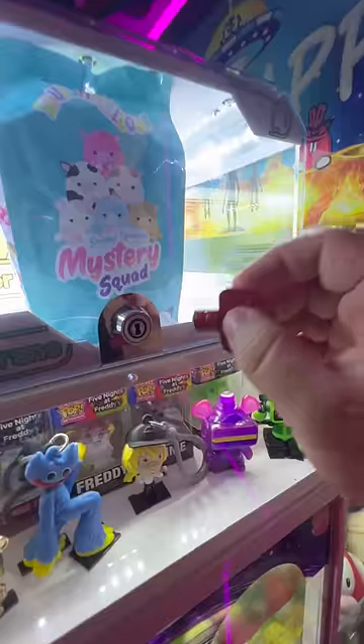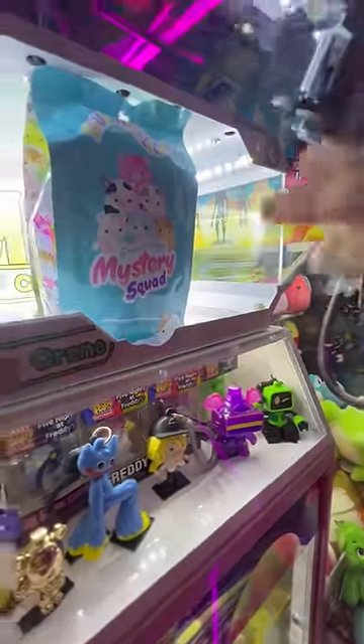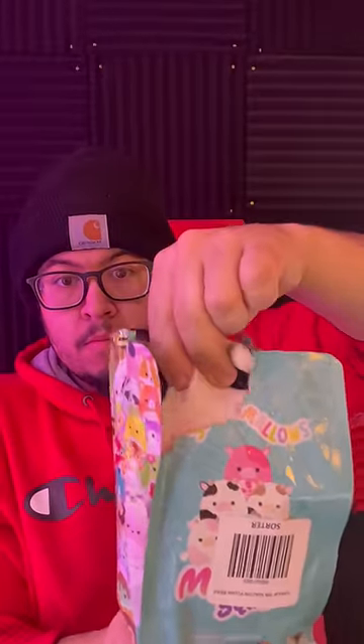Does this little egg have a key? It does! So now we get to unlock the locker box and claim our prize. We ended up getting this cute little cow Squishmallow.